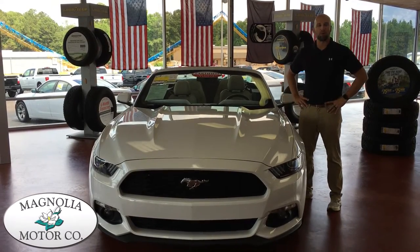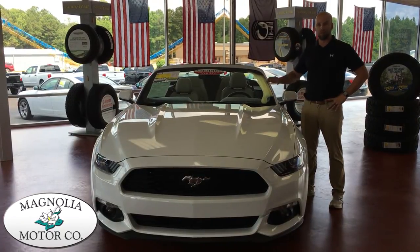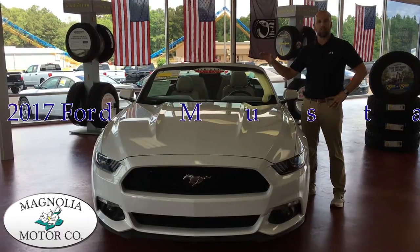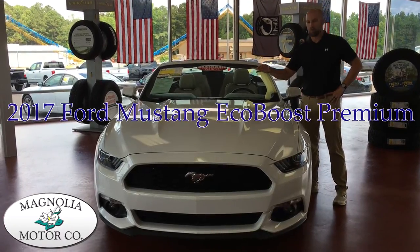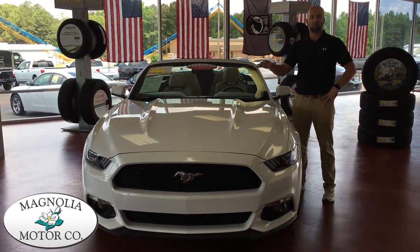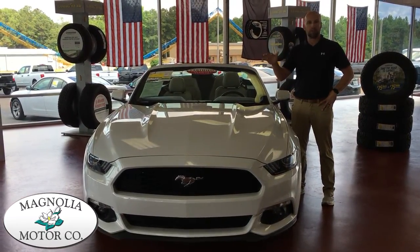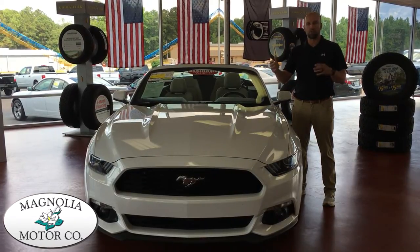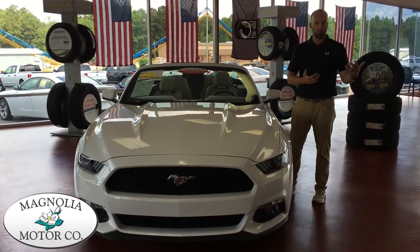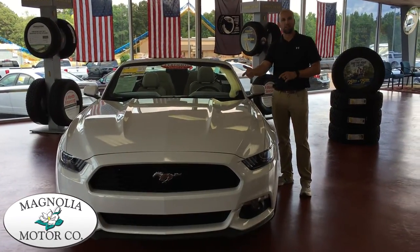Hey guys, Jason here at Magnolia Motor Company. We're having a great week and I want to get right into showing you the latest piece we put on our showroom floor. It's a 2017 Mustang EcoBoost Premium. It's got a 310 horsepower turbocharged four-cylinder and it's quick — and even better, it gets almost 30 miles to the gallon on the highway, so you have a great combination of fuel mileage and performance. Let's show you a little bit about that and let you take a listen.